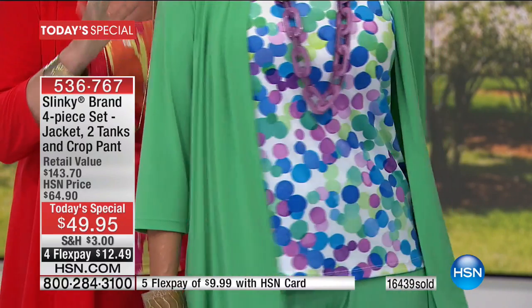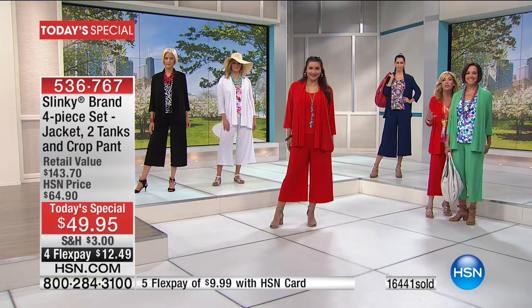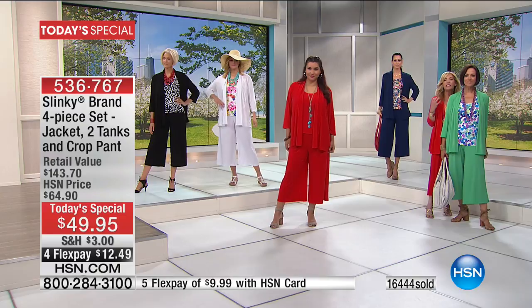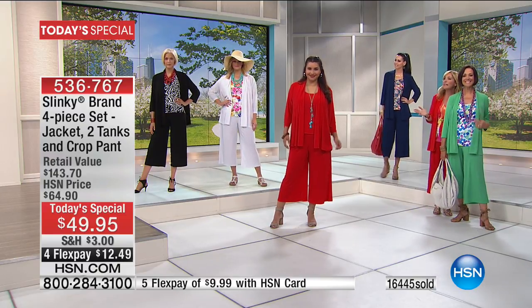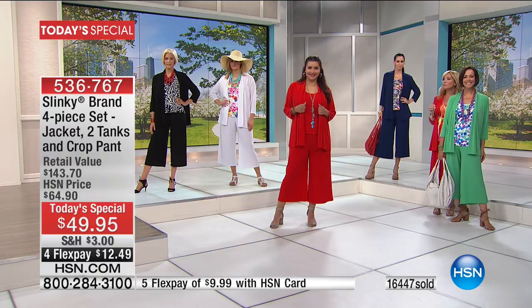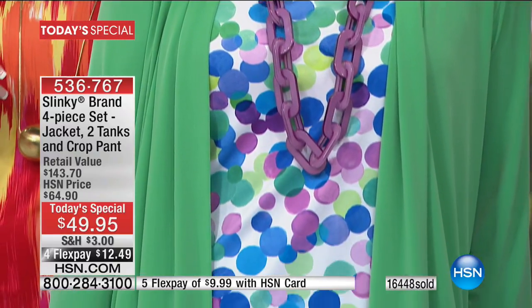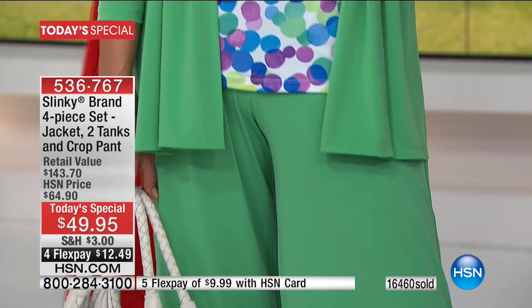Green looks great on all hair tones and skin tones — so elegant and vibrant. And then the taupe, which is also getting very limited in all sizes, extra small through 3X. Let me quickly give you some measurements. The jacket, the number one silhouette, is 29 inches in length. The tanks are approximately 24 and a half inches in length. The pant is 23 and a half inches in the inseam.